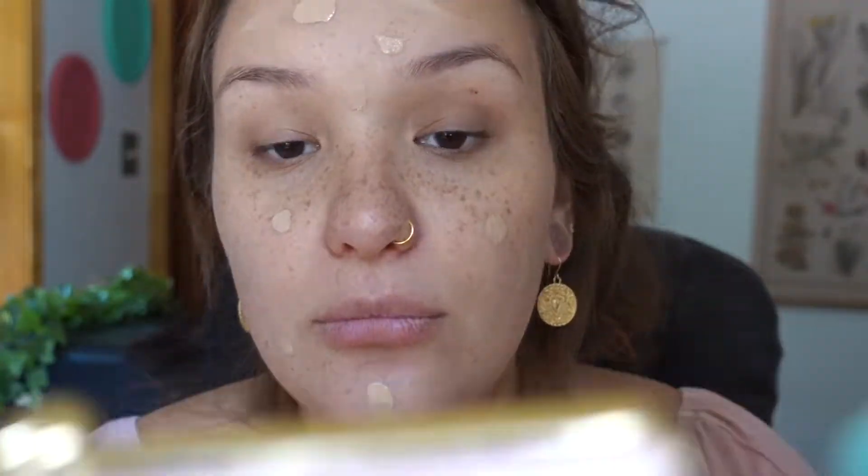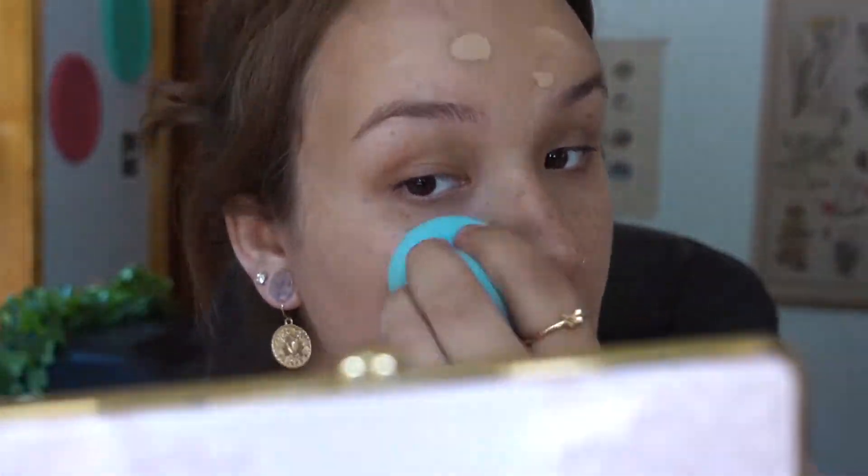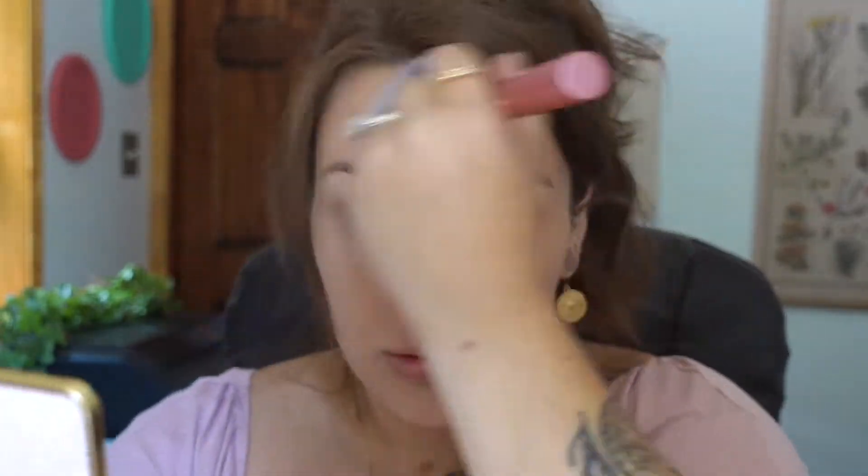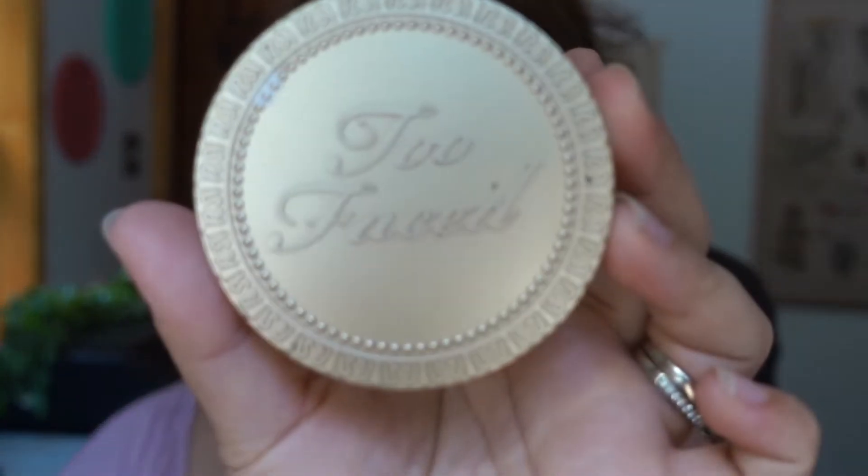Nothing crazy — I'm not looking for full coverage, just a little something. Then I use the Laura Mercier translucent setting powder. Next I'm going in with my Too Faced Chocolate Soleil bronzer in medium to deep.